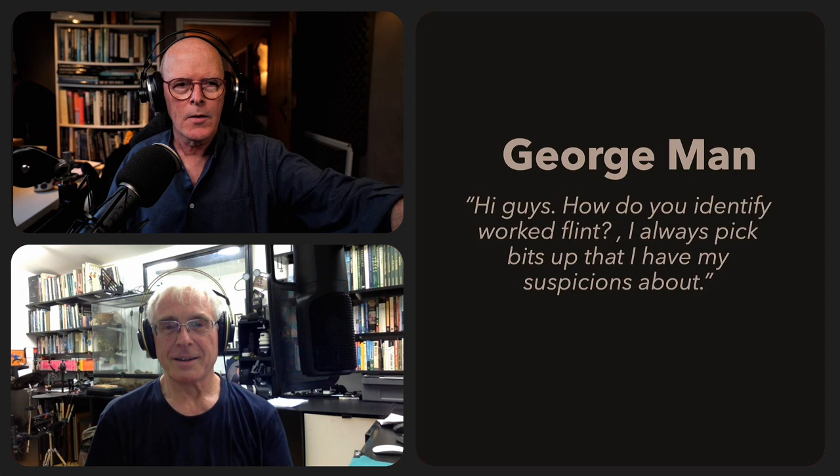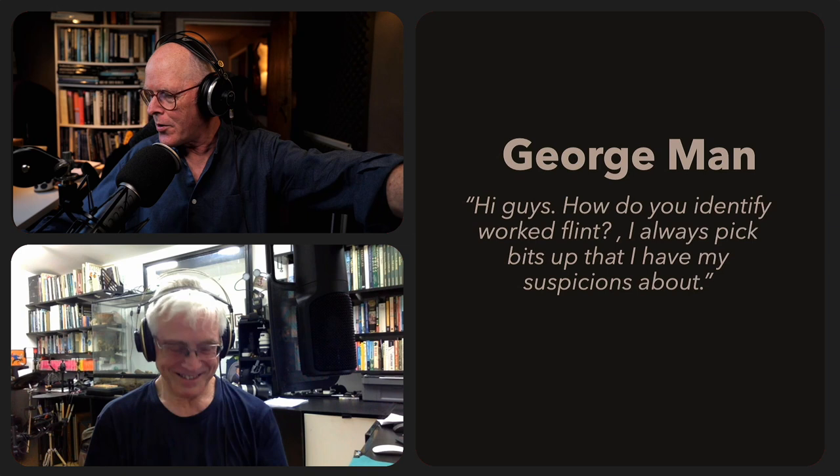Now, look here, I'm very glad we've got to George Mann's question, who asked: 'Hi guys, how do you identify worked flint?' I always pick up bits that I have my suspicions about. So stand by to get a great authoritative answer to your question, George.